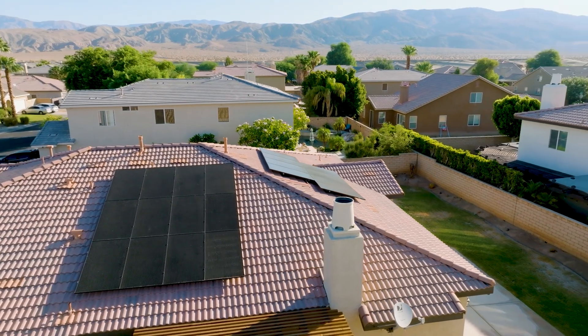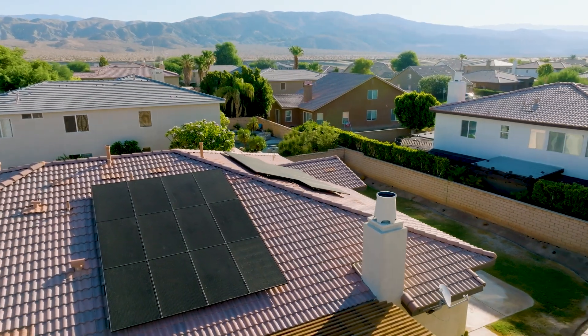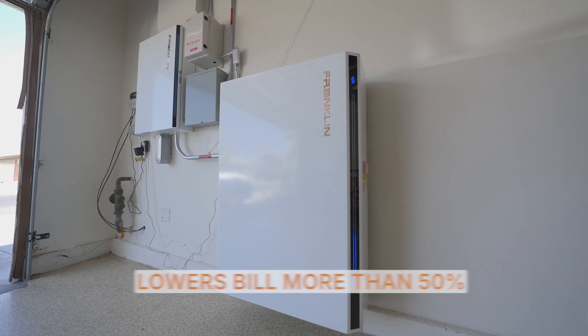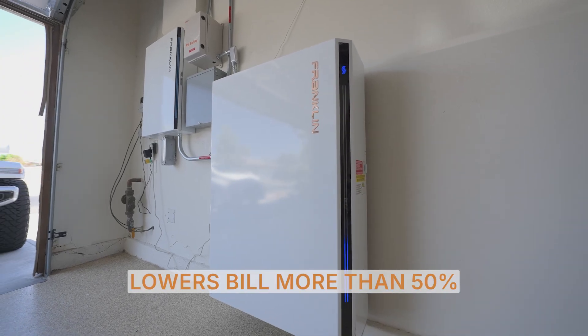During peak time, which is usually July and August, our bills are around five to five and a half hundred dollars. When we received our bill last month, it was half of that amount. So with the APOWER S, it has helped out dramatically — it has cut our utility bills in half.